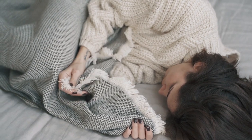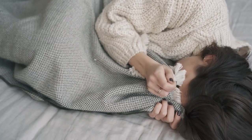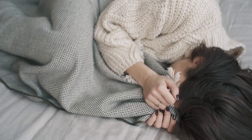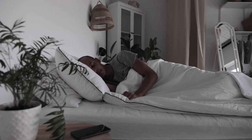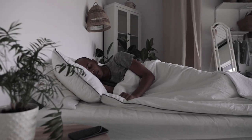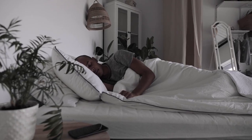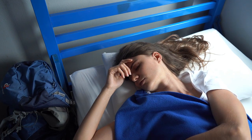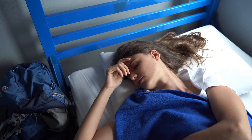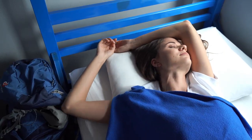Are you looking for a way to upgrade your bedding game with sheets that offer comfort, breathability, and sustainability? Look no further than bamboo sheets. Bamboo sheets have become increasingly popular among those seeking luxury and eco-friendliness in their bedding. But with so many options out there, how do you know which bamboo sheets are the best? This article will guide you through everything you need to know about the best-rated bamboo sheets, their benefits, and how to choose the perfect set for your needs.